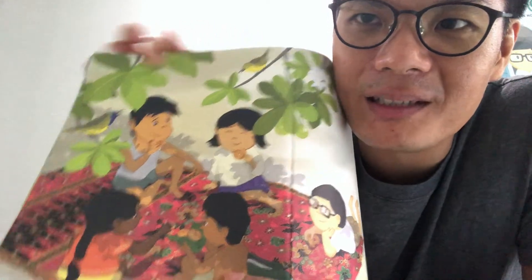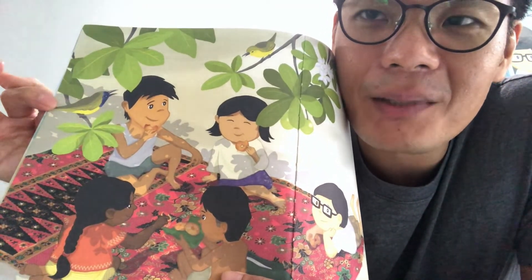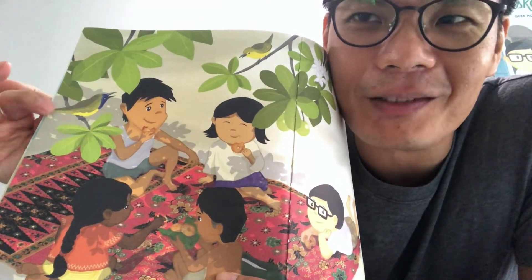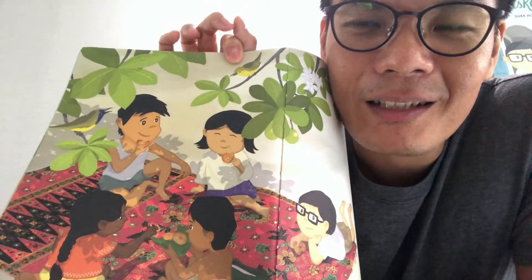Sunbirds chirp cheerily as the children munch on their delicious sweet snack. Here we have the sunbirds — the male, or boy, sunbirds are usually more colourful. And here's a female, or girl, sunbird. They usually come out in the morning.